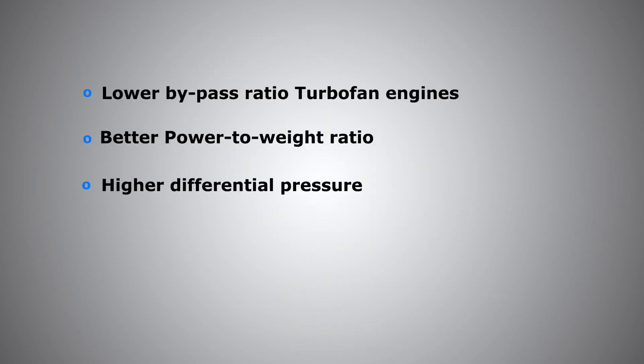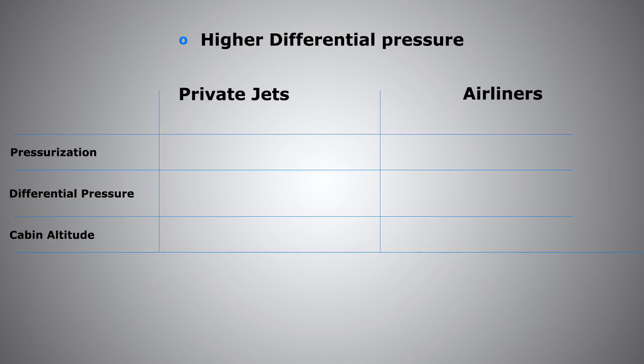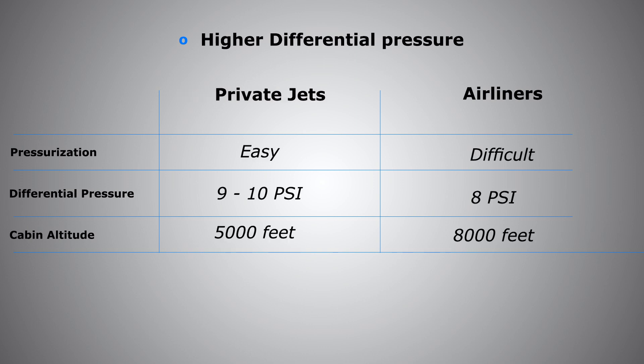The next reason is higher differential pressure. Differential pressure is the pressure difference between the cabin pressure and the outside atmospheric pressure. Since the aircraft is pressurized, that's what allows us to breathe inside the cabin at high altitude. The higher we go, the lower the outside pressure becomes. Airliners usually operate at around 8 PSI of pressure differential, which gives a cabin altitude of around 8,000 feet — meaning when traveling at 36,000 to 41,000 feet, your body feels like it's at 8,000 feet elevation.